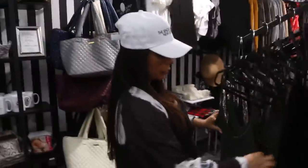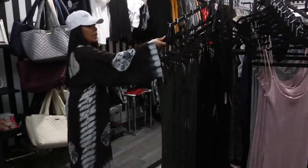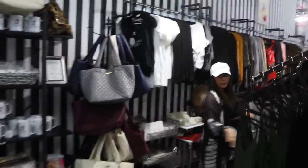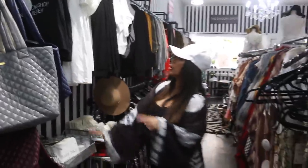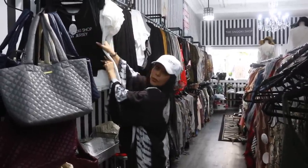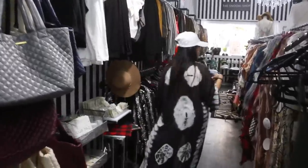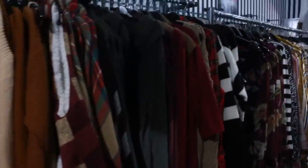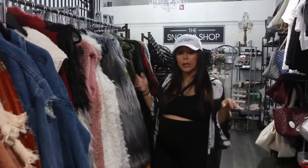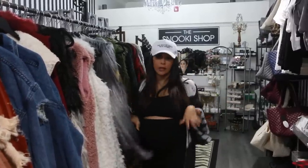Of course here we have our basic cami dresses and our ribbed ones. These are just your basic wear-with-anything kind of dresses that come in different colors. Some bags here, and Snooki Shop shirts — the original store shirts that my employees wear, and they come in white. More jewelry and stuff. Then we have our sales rack — we're selling all of our winter stuff for $15 to $25. A lot of these vests are $25. On the weekend I put the racks outside to do a rack sale.